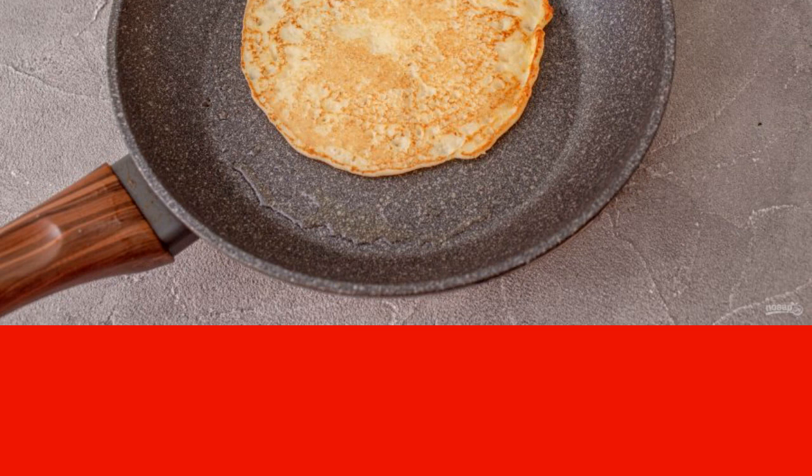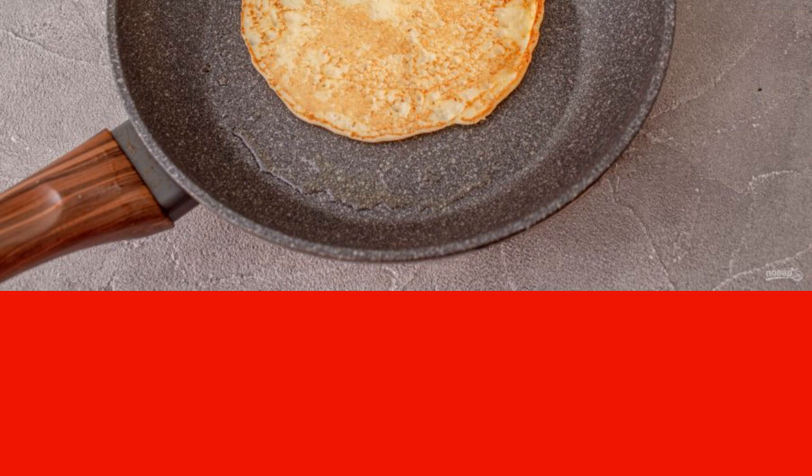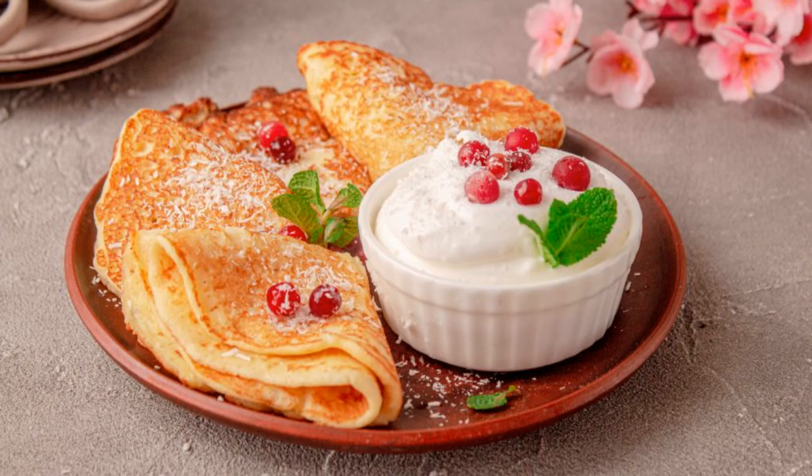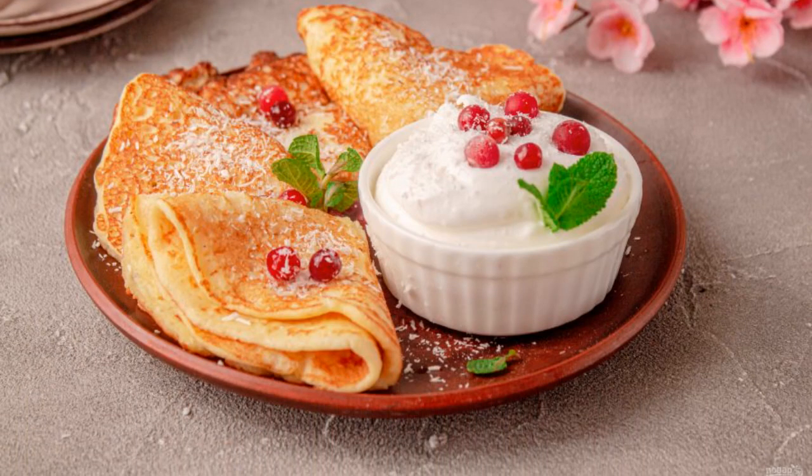Turn the pancakes over very carefully, as they are very fragile and tender. Ready pancakes are served with whipped cream with sweetener and a small amount of berries.